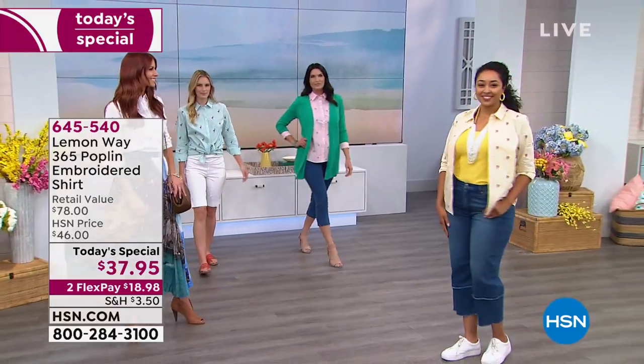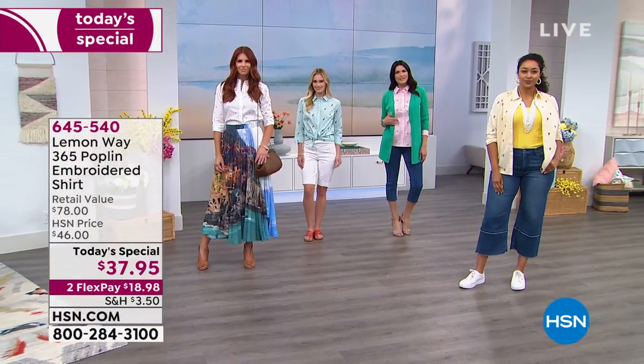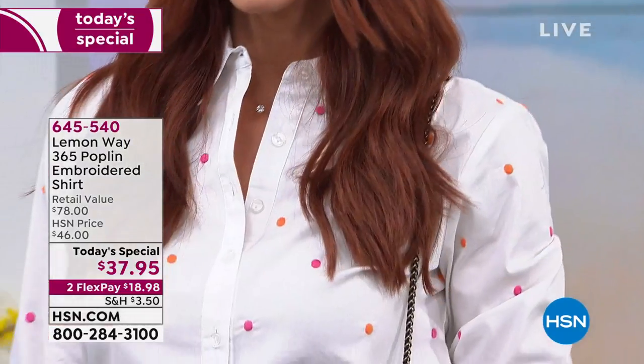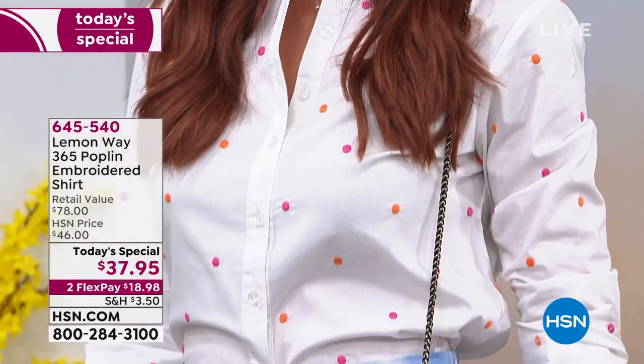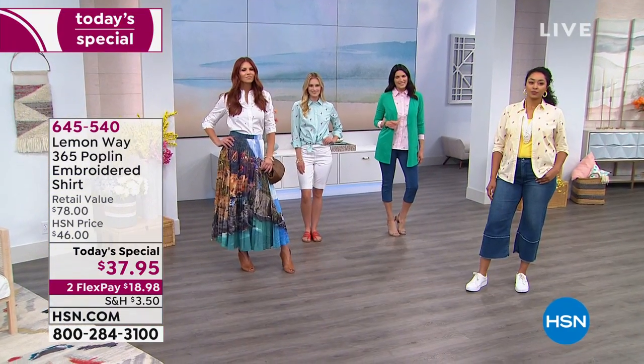The coolest thing about the design on this shirt is that each and every one of the designs is embroidered. Embroidered polka dots, embroidered flamingos, embroidered hot air balloons — and you've got actual lemons.